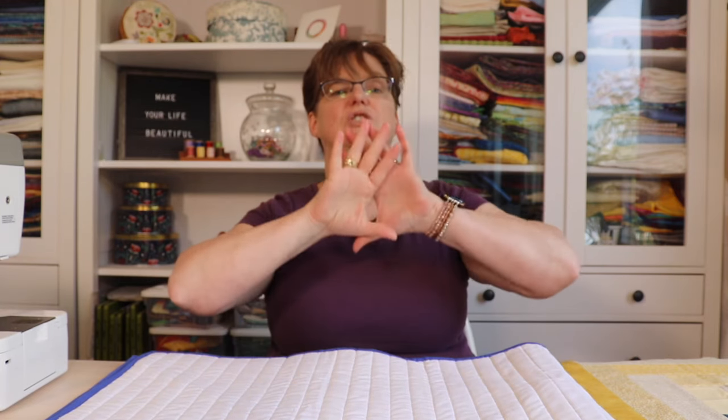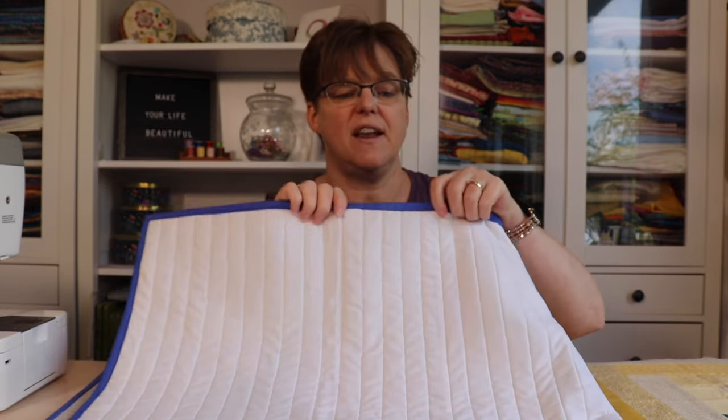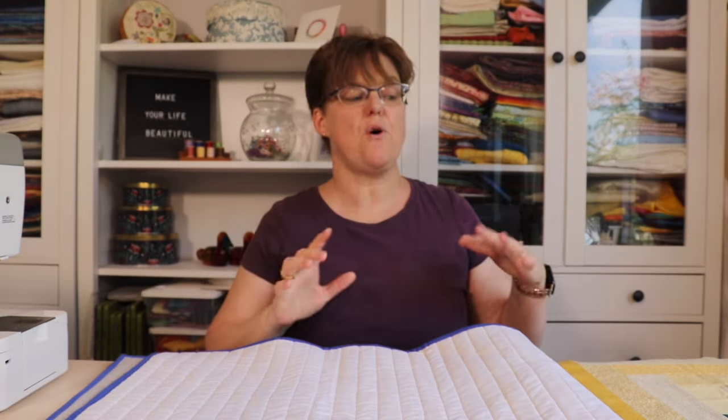Sometimes that's called a whole cloth quilt, where it's just two big pieces of fabric and all the design and artistry comes from the stitching. So although the words patchwork and quilt are related, they're not exactly the same thing.